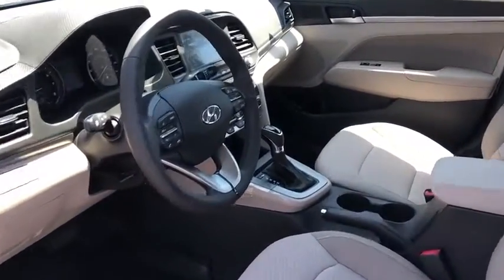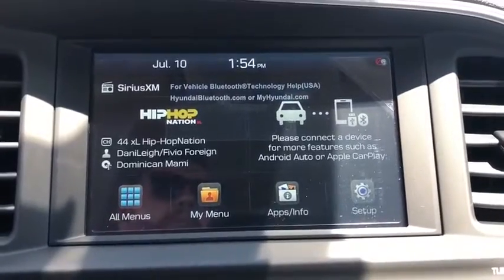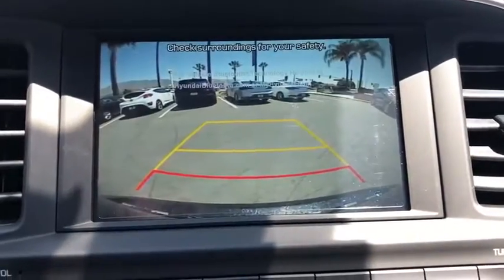Power windows, carpeted floor mats, overhead console, panic alarm, power moonroof, remote keyless entry, brake assist, tachometer, front reading lamps, front bucket seats.